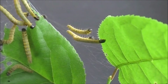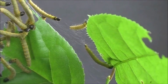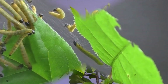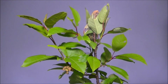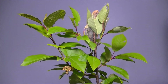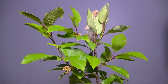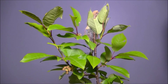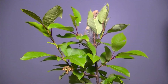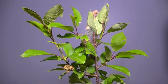They also use silk to pull leaves together to form a nest at the top of the tree. The silk is viscoelastic, and each length of silk spun by a caterpillar is slightly stretched before it is tacked down.